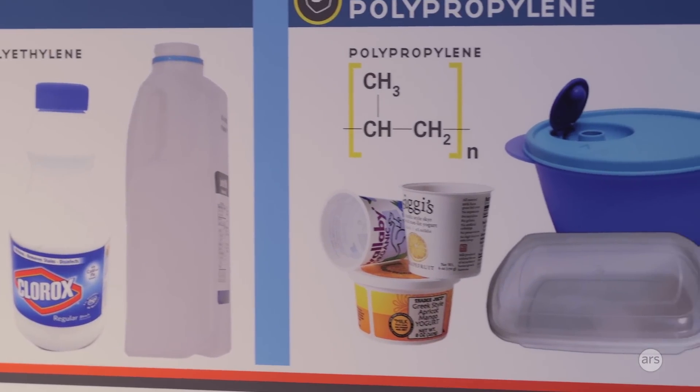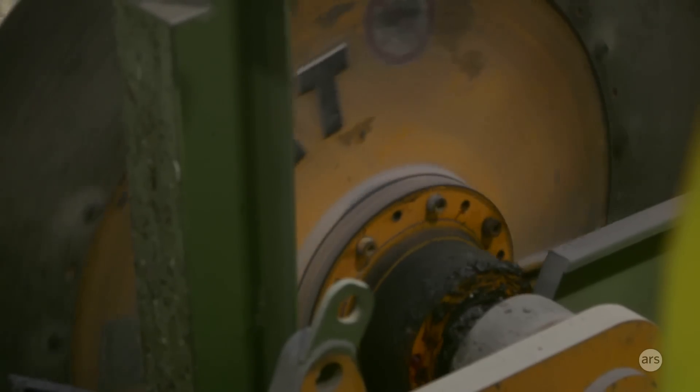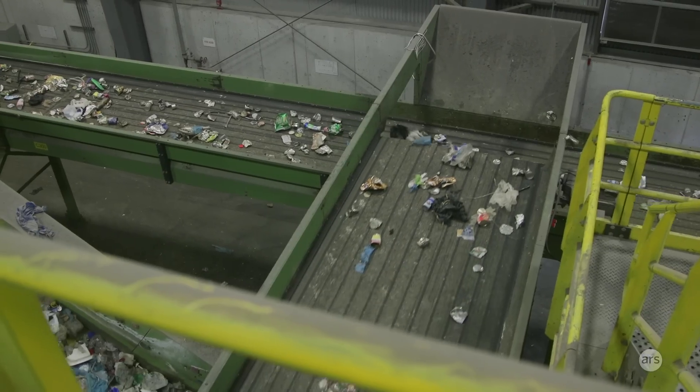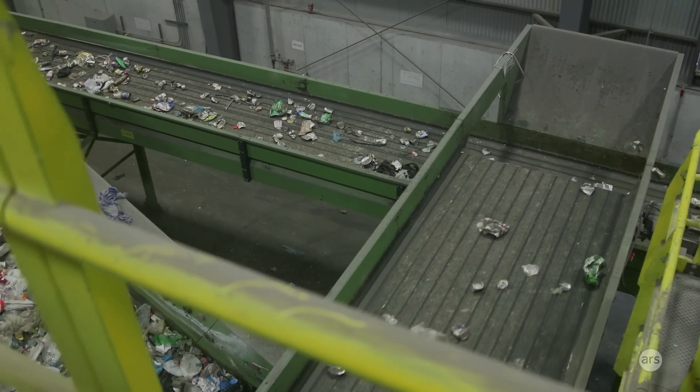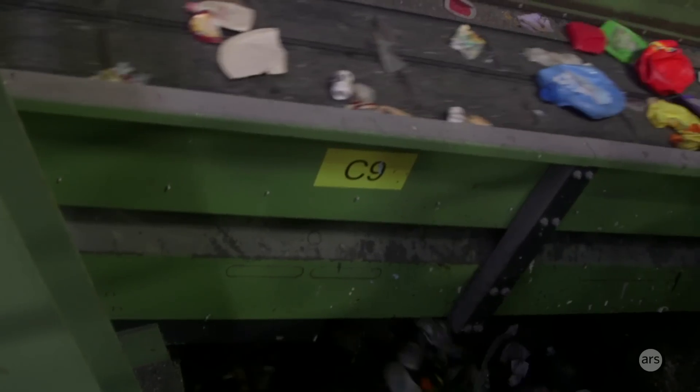We have magnets that pull out any metal that might be in there, scanners pull out any plastic, and then additional scanners to positively sort out any clear glass. The clear glass we sell to manufacturers for bottles and jars. Then the brown, the green, the blue — we sell that as a sub-base aggregate, below construction projects, roadways, as part of the foundation, instead of using gravel.